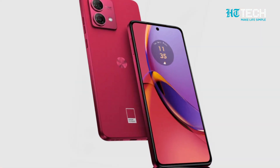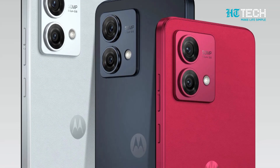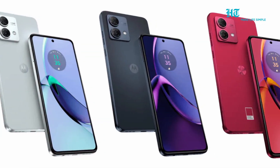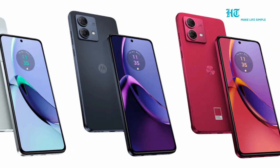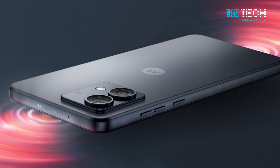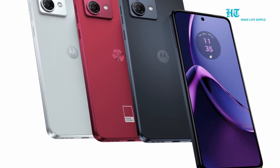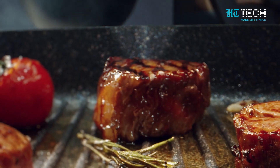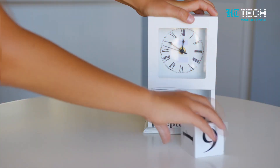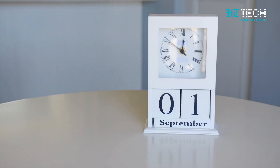Over the past few weeks, leaks and rumors have been swirling around the Moto G84 5G, giving us a sneak peek into its impressive design and standout features. And now the wait is finally over, as the company has announced the official launch date for this much-anticipated smartphone. It's shaping up to be quite the upgrade from its predecessors.